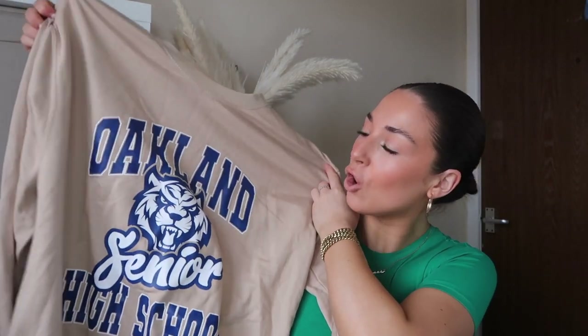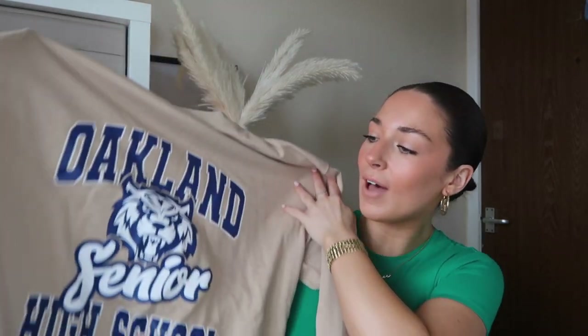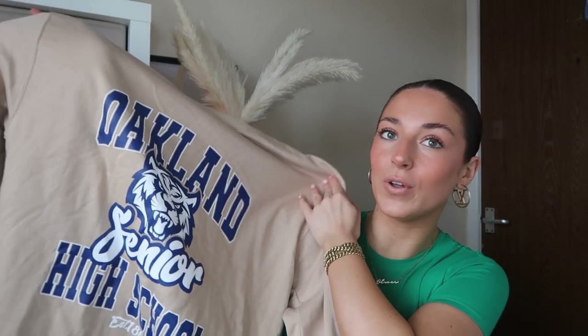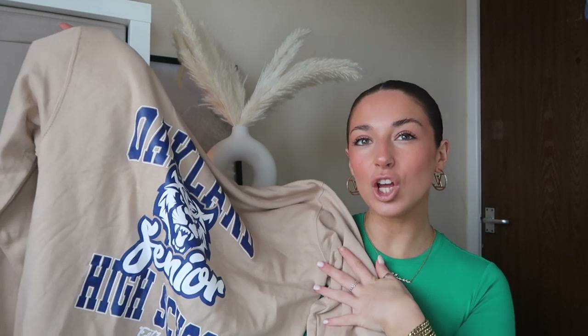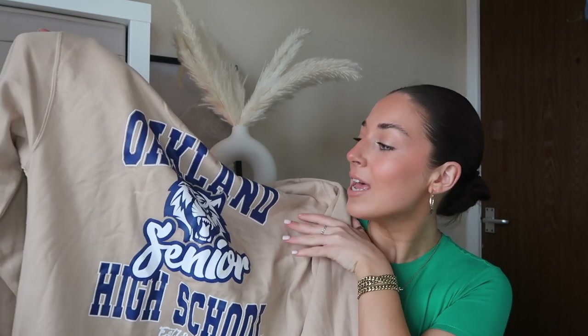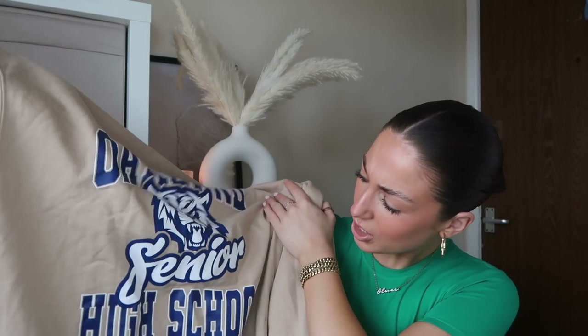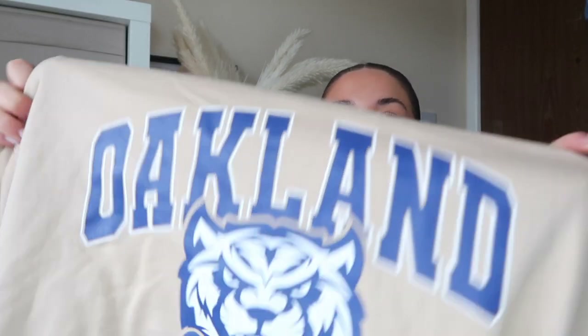The first thing I picked up was this really cool oversized sweatshirt in a size 12. It's a really nice sandstone color and it's got blue and white on it. I'm really getting into blue and navy recently. I thought it would look so cool with some navy blue leggings, some Ugg boots, and a white bag. It says Oakland Senior High School and I just thought the whole logo was really cool.